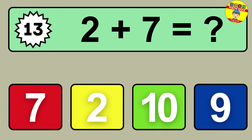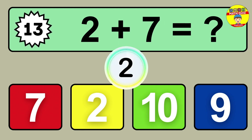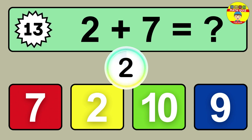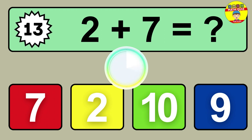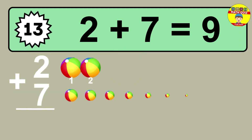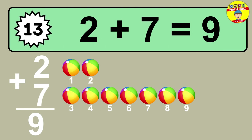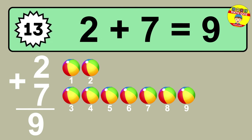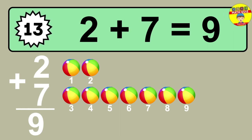Question thirteen: two plus seven equals what? So the answer is two plus seven is nine. Let's count it. One, two, three, four, five, six, seven, eight, nine.